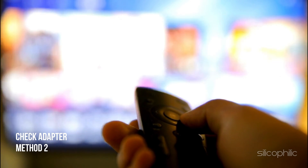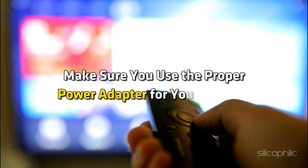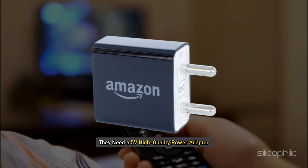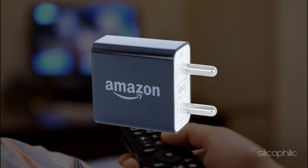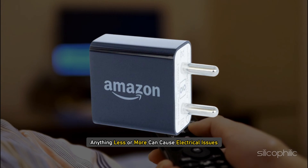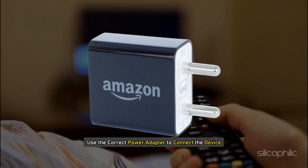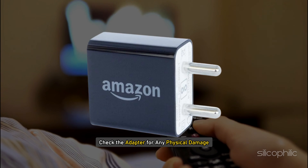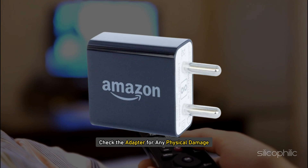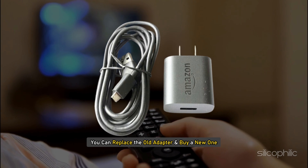Method 2: Check the adapter. Make sure you use the proper power adapter for your fire stick. They need a 5V high-quality power adapter. Anything less or more can cause electrical issues, so use the correct power adapter to connect to the device. Also check the adapter for any physical damage. In case of any doubt, you can replace the old adapter and buy a new one.